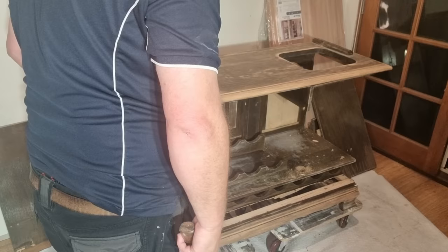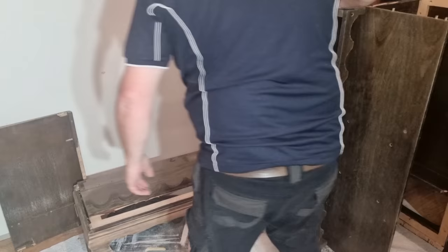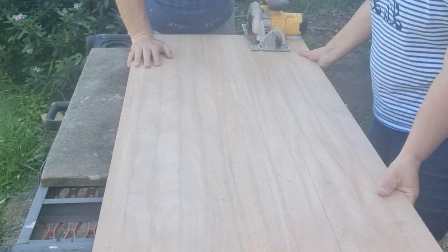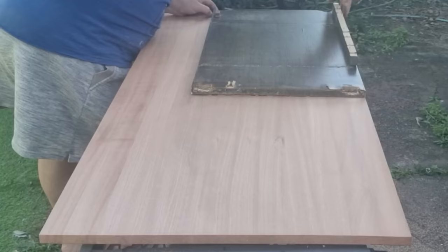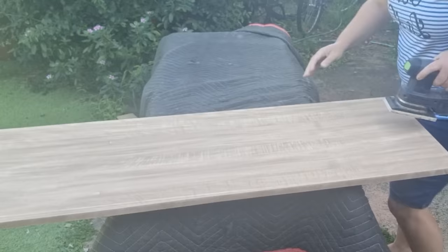We couldn't get the front of the bar detached, which was strange. Eventually hubby got on either side and simply lifted the top off the base, allowing me to get in and sand the wooden parts better. Dean places a chipboard panel on top of the new wood, traces around it with a pencil, and that gives us a good indication of where to cut. We repeat this process for all the removed chipboard pieces, including the sides.